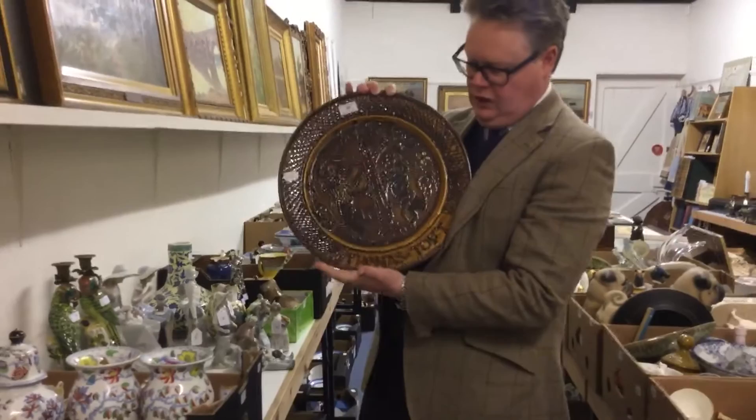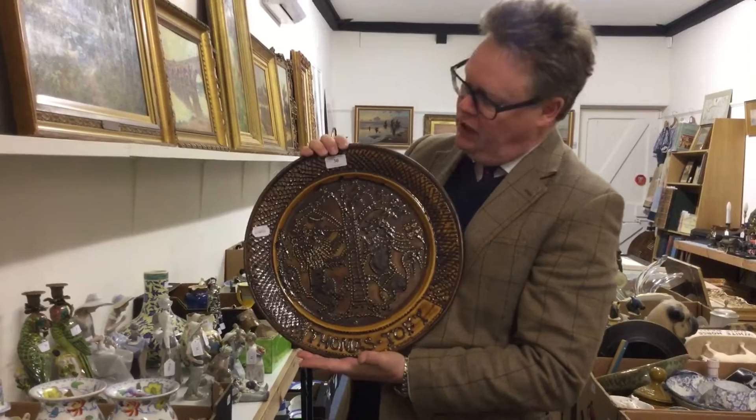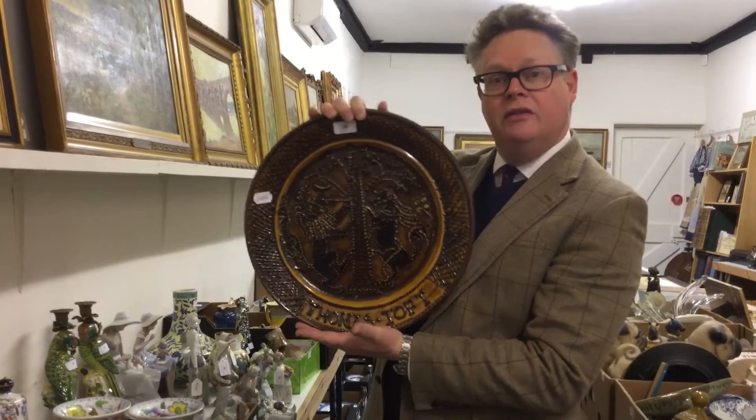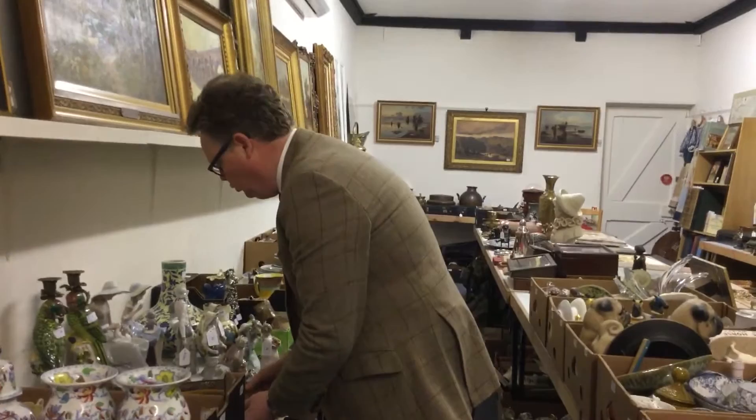Moving on, this is one of my favourites — a Thomas Toft charger. Sadly this is a copy, a reproduction; otherwise you'd be looking at between eighty thousand and a hundred and twenty thousand pounds. For a reproduction like that, two to three hundred pounds is what this one is worth — a really nice little piece to have on your wall.